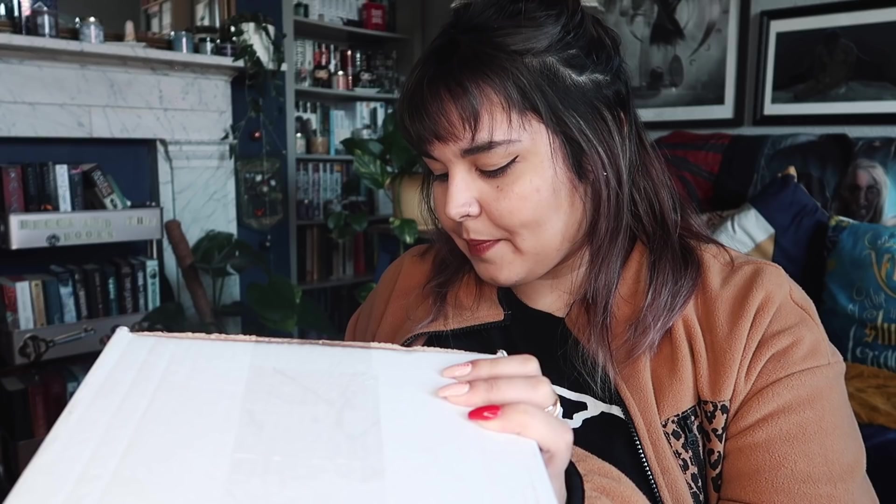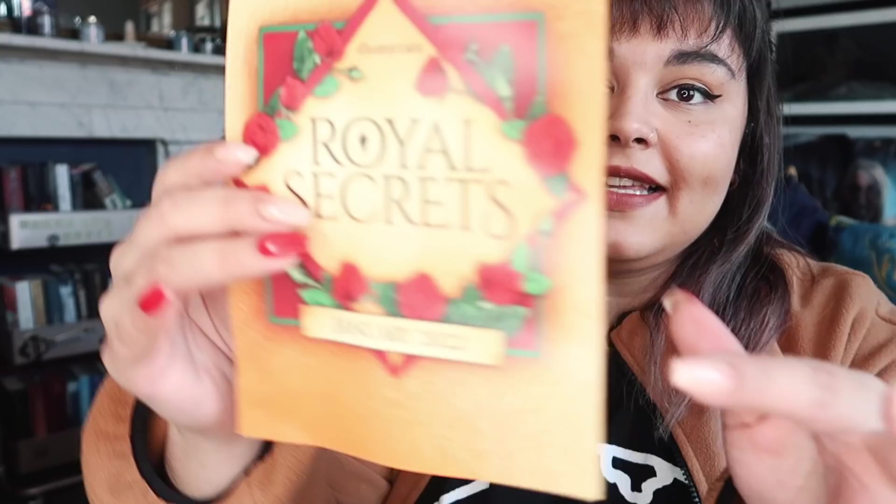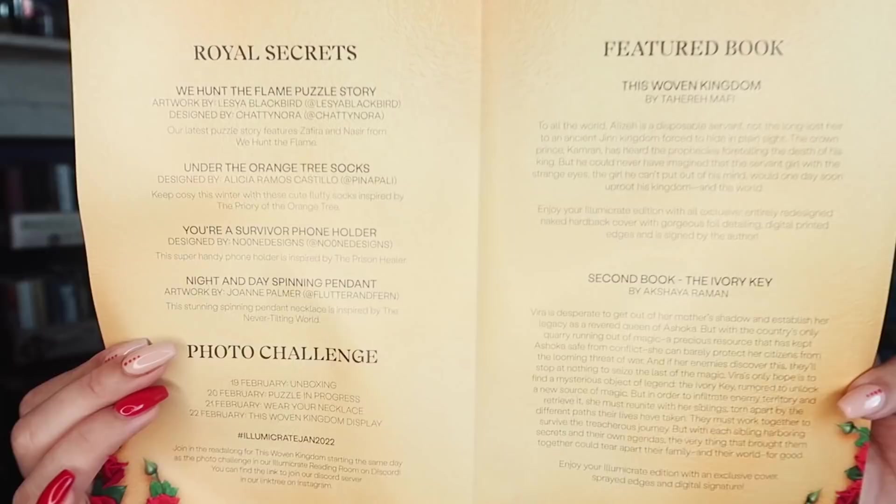And then the final box is the January Illumicrate. I have been spoiled for this book because people were out there the day it arrived. But the thing I've heard the most is that the edition is absolutely beautiful. It is Tahereh Mafi's new book, and I've heard it's one of the best redesigns of a book ever. The theme for this month is Royal Secrets. And the theme for February is Bad Blood, for fans of Poison Study, A Memory Called Empire, Crier's War, Red White and Royal Blue, and Lore. The book is a Scottish-inspired adult fantasy.